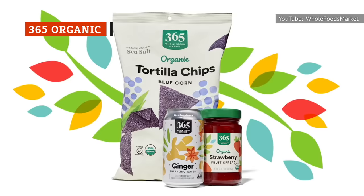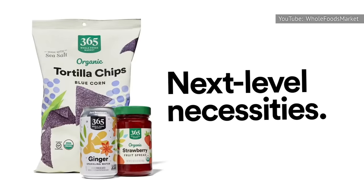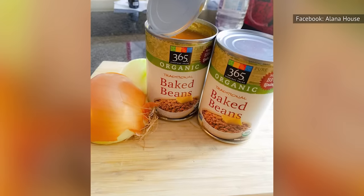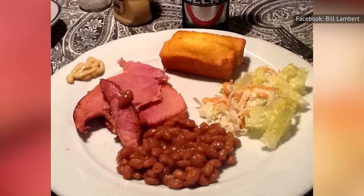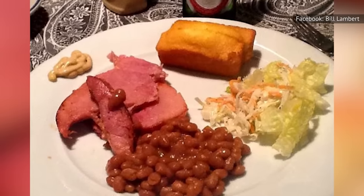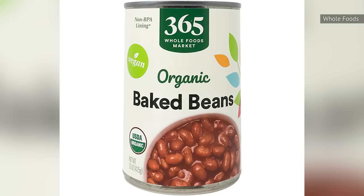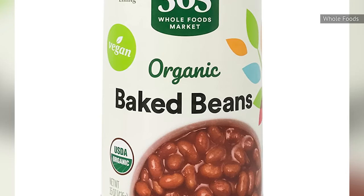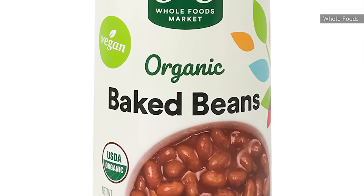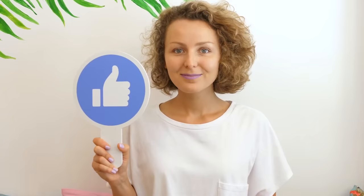365 Organic, the Whole Foods generic store brand, carries one type of canned baked beans. These beans are organic and vegan — two qualities you may not be surprised to see on a Whole Foods product. Interestingly, they are made with both molasses and sugar, proving to be rather heavy on sugar. After tasting the 365 Organic baked beans, we think these are a great option for those who prefer to avoid pork. Many reviews mention the subtle sweetness and medium-thick sauce of the canned product. We think this one is pretty darn delicious.